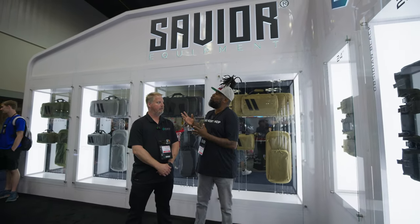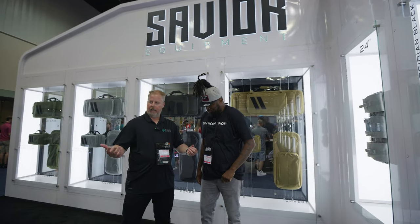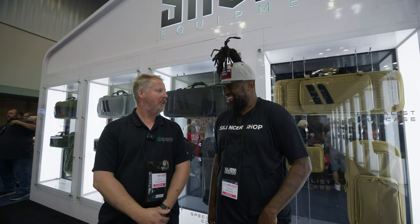It's your boy Black Bobby Swagger here with Silencer Shop, and we're here at the Savior booth, and we're here with Bob. Tell them what you do, Bob, for Savior. Well, I am one of the reps here for Savior, and I come out to all the shows and show you all our new stuff.